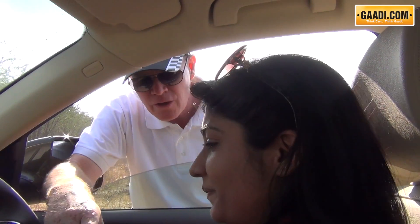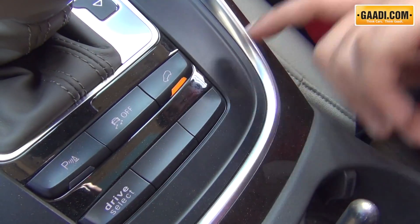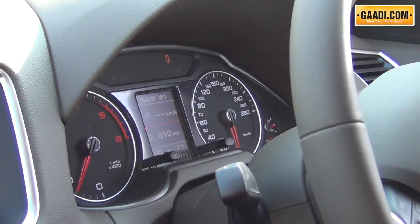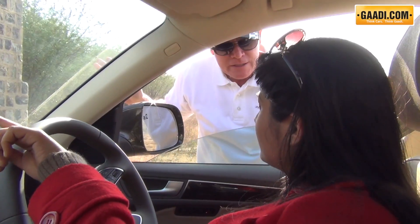Alright guys, remember hill descent control in this car — we've got a nice little light there. Push that button on, that will control the speed all the way down the hill. It will tell you the speed you're doing, and because it's a very steep hill, it will be doing about 4 km/h. So this is about 30 to 35 degrees?